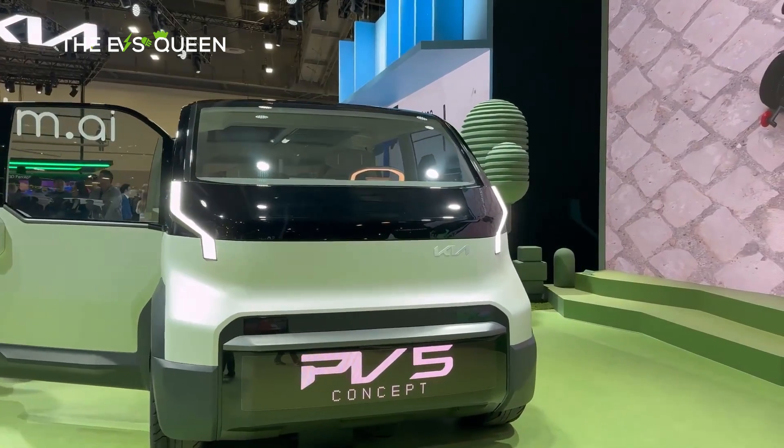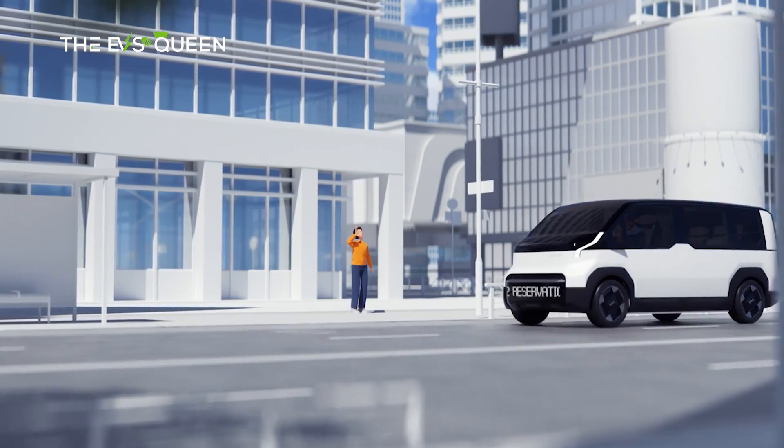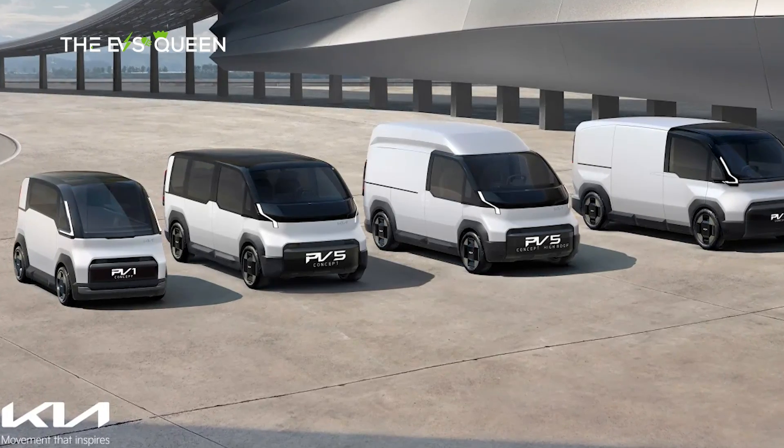At the 2024 Consumer Electronics Show, Kia previewed their electric van strategy with three concepts: the PV1, PV5, and PV7.